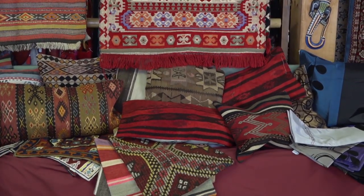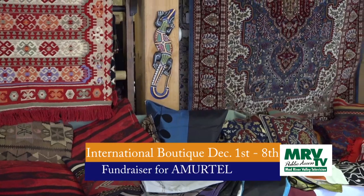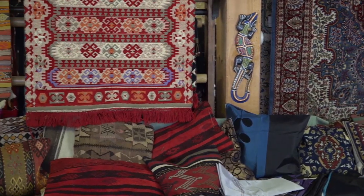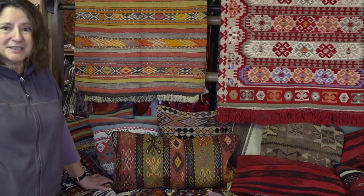I want to encourage all of you to come. The International Boutique starts this Saturday, December 1st, beginning at 10 o'clock in the morning and runs until 8 o'clock Saturday night. Then it runs Sunday through the following Sunday, December 8th, with hours from 10 to 6, except on the last day, December 8th, when we close at 4:30 because we have to take everything down. I want to give a special thanks to the Masons for letting us use their wonderful lodge — it's our home now and we feel so welcomed and supported. It's one community group supporting another, which is what makes our community so wonderful. Thank you all — I hope you enjoyed the tour, and I invite you all to this year's International Boutique, benefiting the projects for women and children that Amirtel runs here in Vermont and around the world. Have a wonderful holiday.